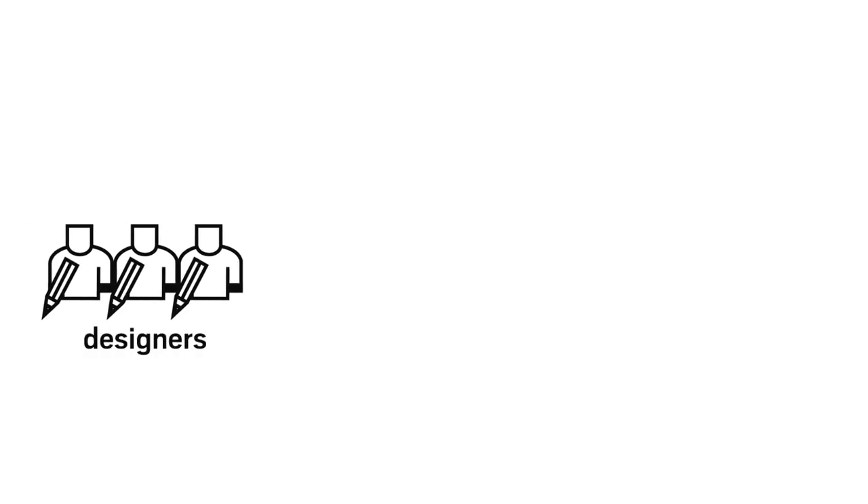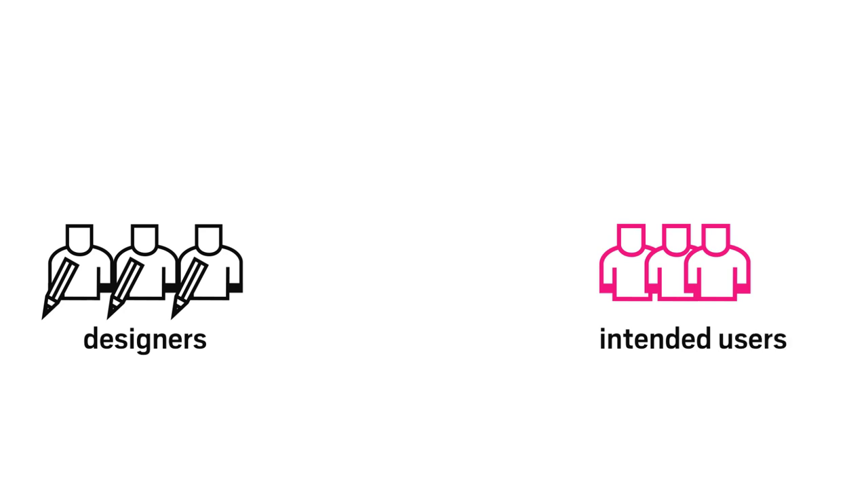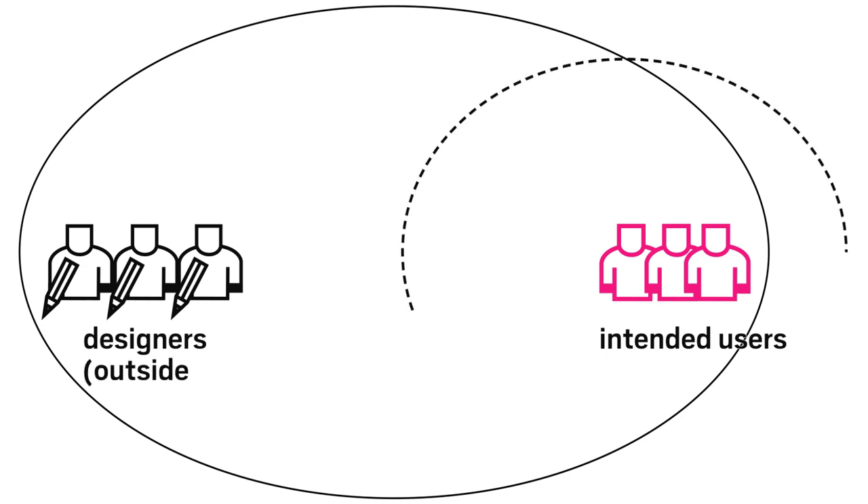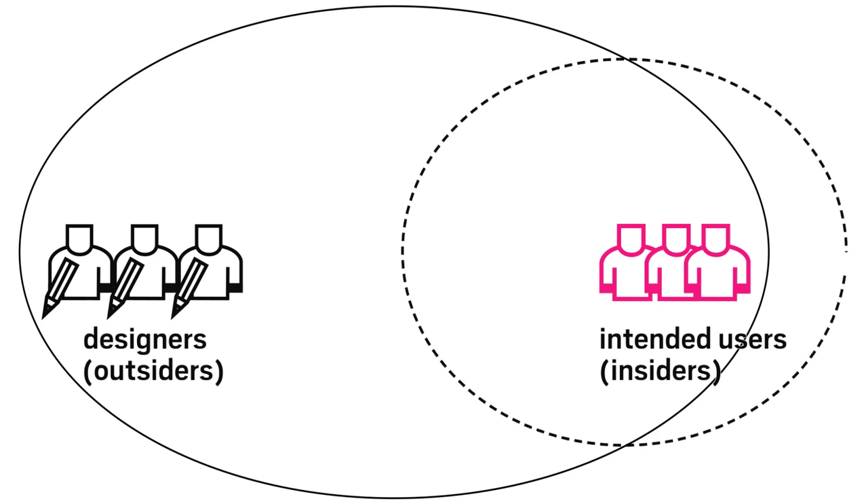As designers, we always try our best to find out what end users want as well as what they need. But do we always understand exactly what it is that matters to them? We are, after all, often outsiders in an increasingly multicultural and globalized environment.